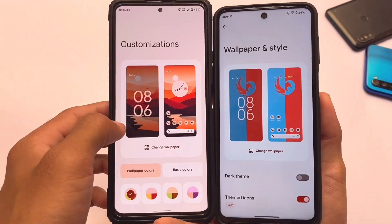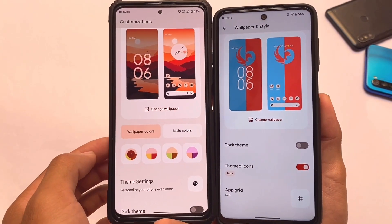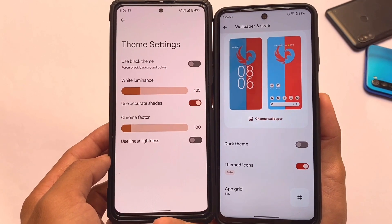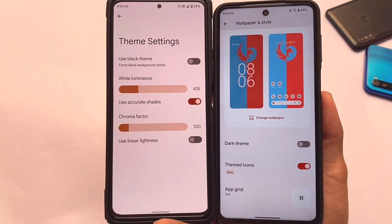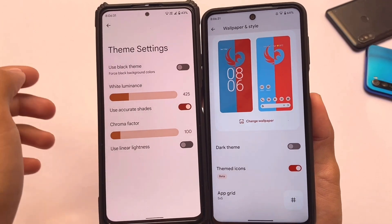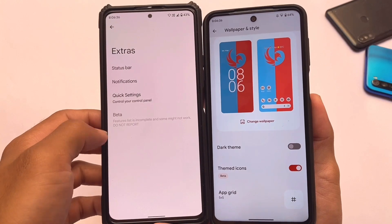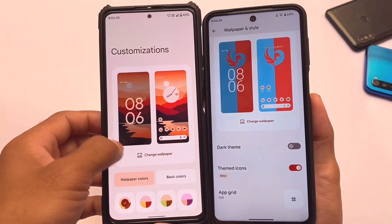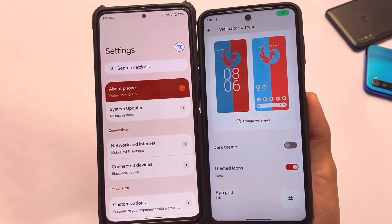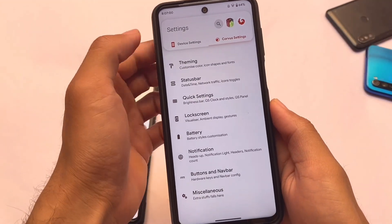If you move on to the customization section in Dot OS and then to wallpapers and styling in Corvus, some difference is available. Corvus does not include any kind of theme settings like a pure black theme. Dot OS has a bit of extra customization — scrolling down we have extras, status bar, notification, quick settings. That's it for Dot OS customization.